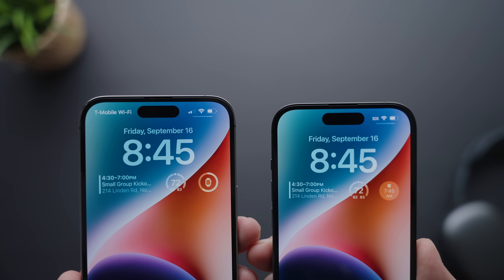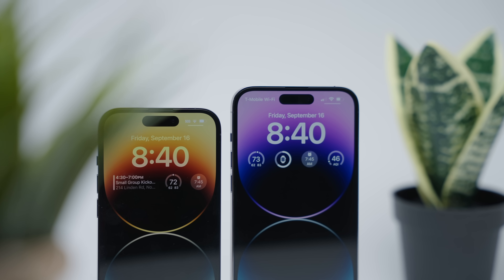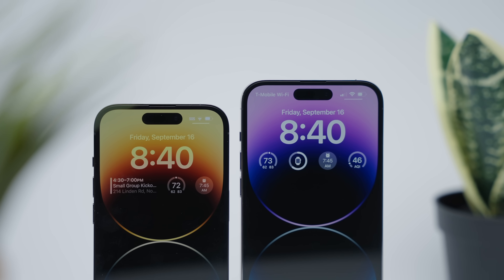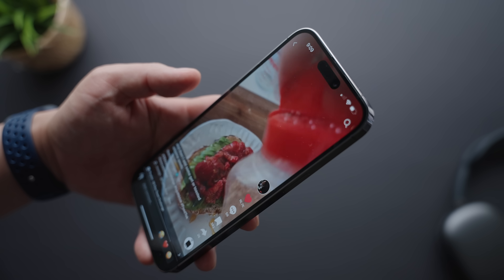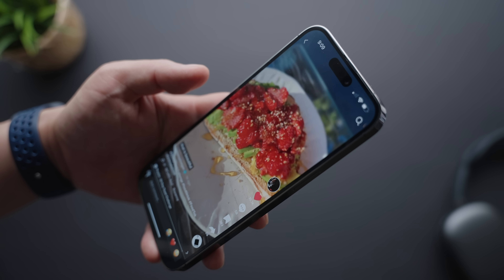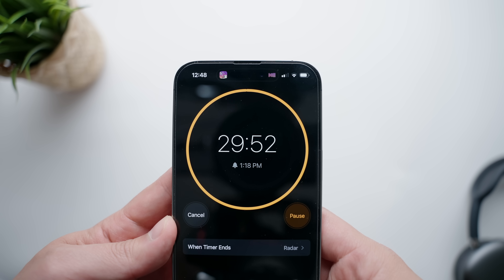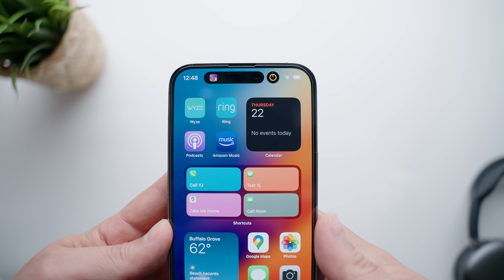Where the display starts to offer something different is, number one, the new pill cutout. Rather than having the infamous notch, the 14 Pros come with a slightly more immersive screen with this oval-shaped cutout at the top. One month later, I still contend that on its own, this cutout is a bit more distracting than the older notch, mainly because of this odd amount of screen at the top that makes the cutout more pronounced. The notch may have been bigger, but it faded into the background a lot better. That said, the new pill cutout is tied to quite possibly the most significant unique feature on the iPhone 14 Pro, and that's Dynamic Island.